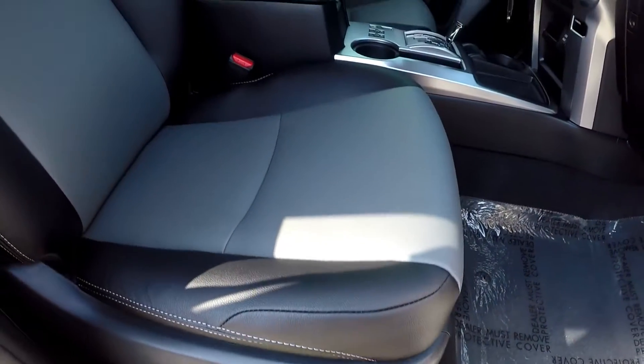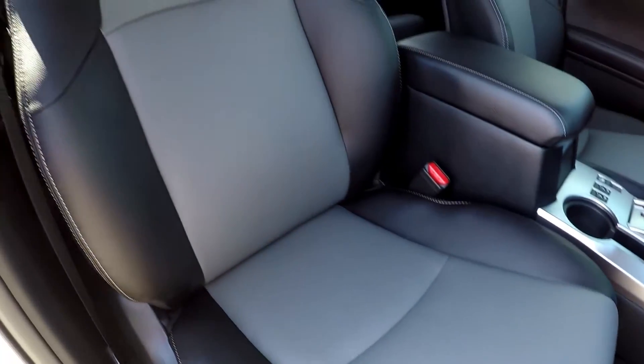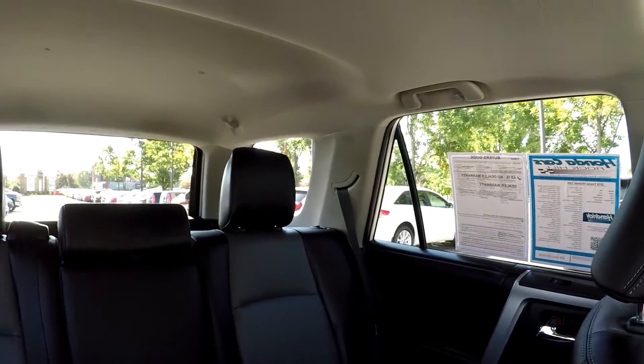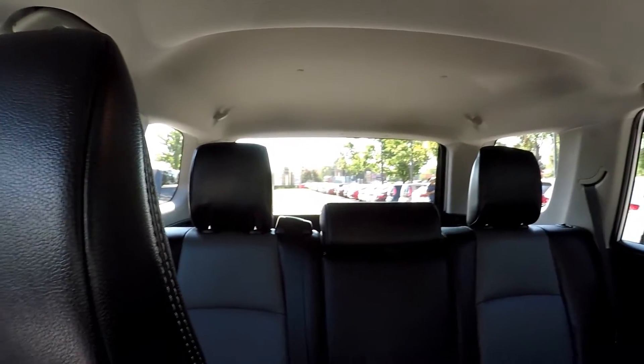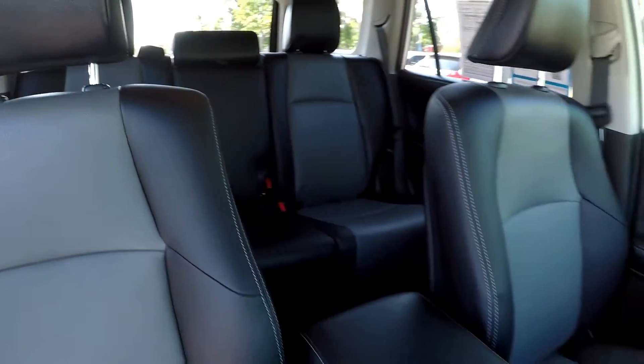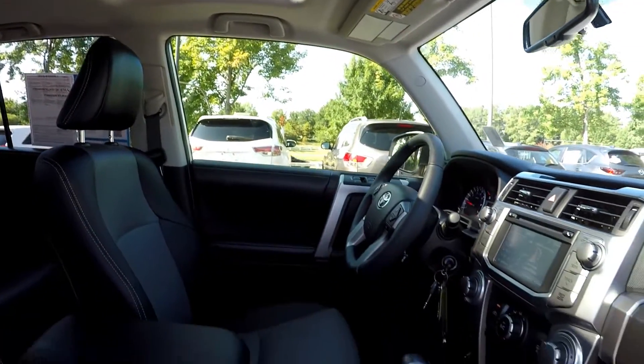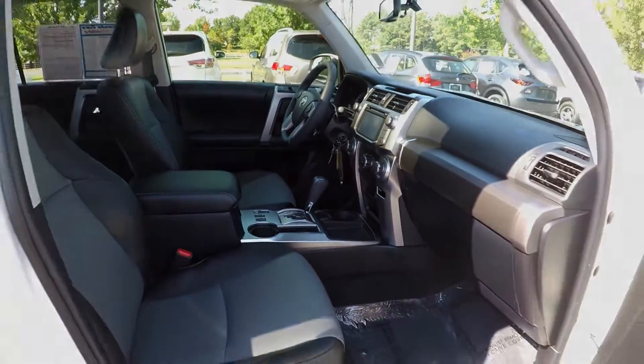We're gonna wrap up in the front passenger seat — passenger gets full power as well, great for those road trips. One more look over the seating surface, one more spin around the back. Last but not least, this model does come equipped with a sunroof. And that's going to wrap up your 2018 Toyota 4Runner.